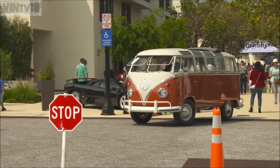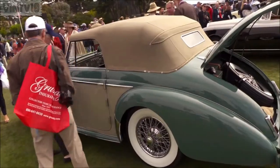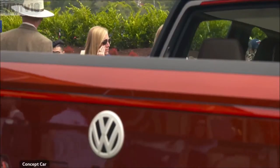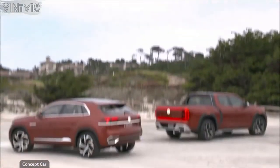At the Monterey Car Week, car enthusiasts marveled at the rarest and most beautiful vehicles of the past, but were also able to catch a glimpse of the future. To the Volkswagen brand in America, this future includes the Atlas Tan Oak and the Atlas Cross Sport.